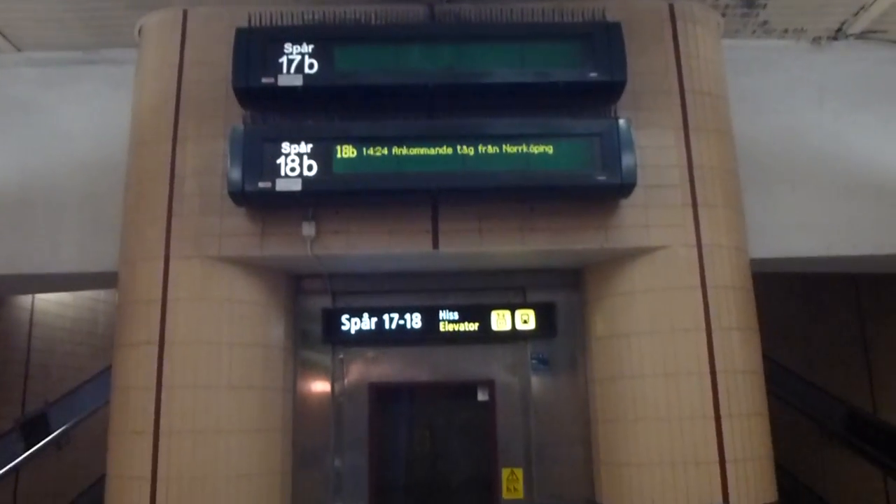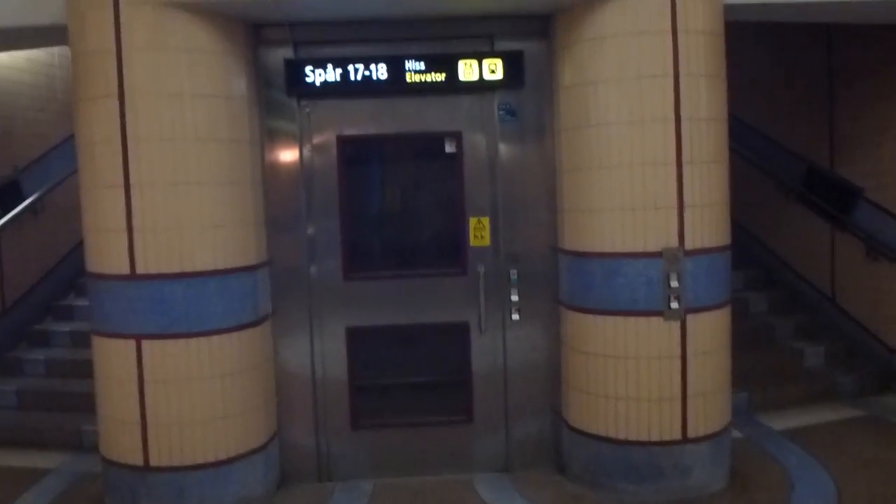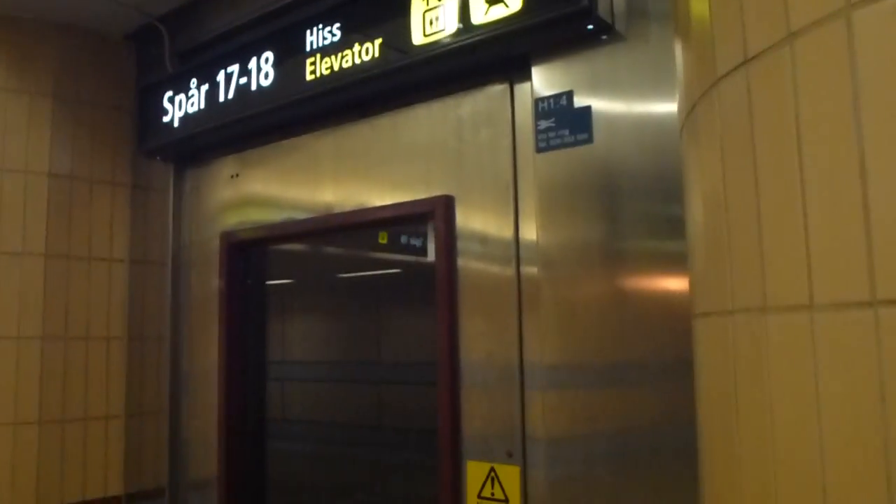Here we have the elevator between track 17 and 18 to the lower floor. This one is the next one that will be modernized, starting next week. The door operator does some work. The great thing with this one is it has two of everything — two buttons.